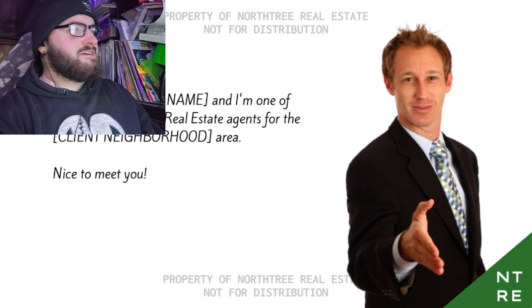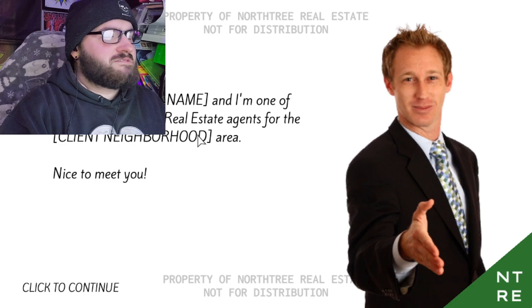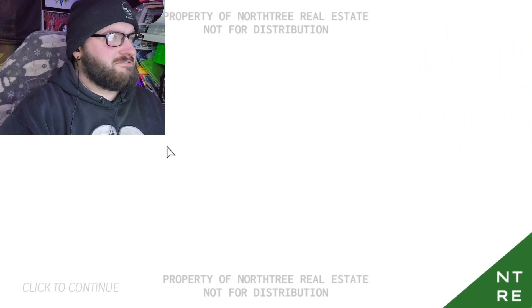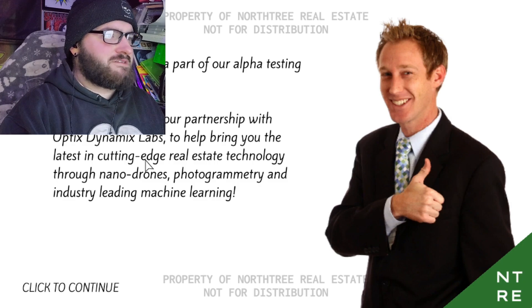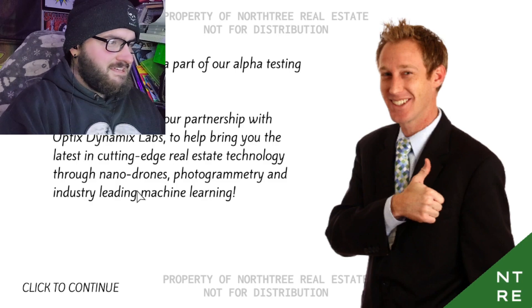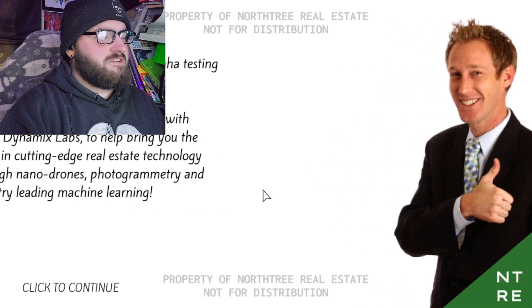Hello there, my name is Agent Name, and I'm one of your local North Tree real estate agents for the Client Neighborhood area. Nice to meet you. Thank you for being part of our Alpha Testing Program. We're excited about our partnership with Optics Dynamics Labs to bring you the latest in cutting-edge real estate technology through nanodrones, photogrammetry, and industry-leading machine learning. I did not know what photogrammetry is.